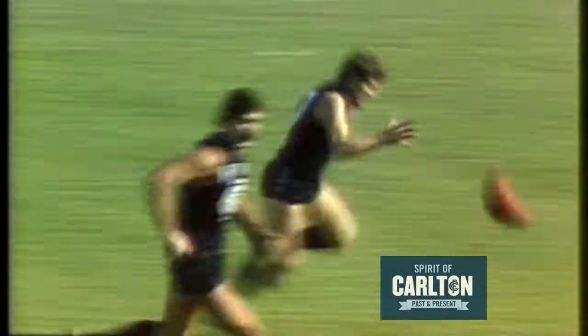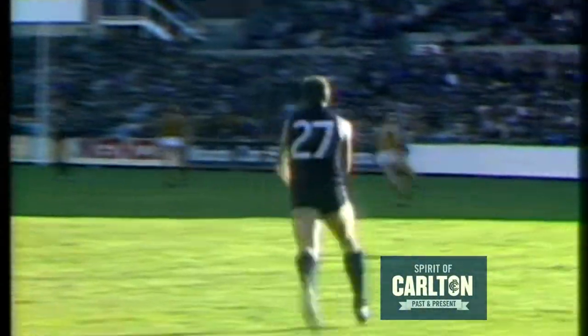Drives it towards centre half-forward. An awkward bounce for Hunter, but he's well backed up by Des Inglis. Inglis brings the ball around to the member's side wing — perfect left by Mark Coon. Now the hand pass comes to Inglis.